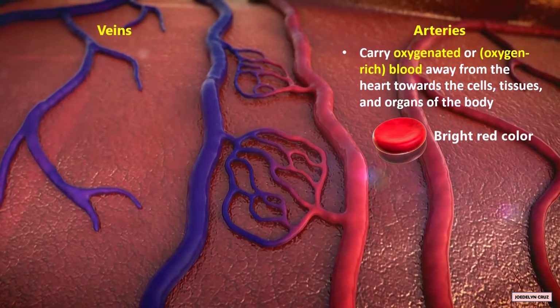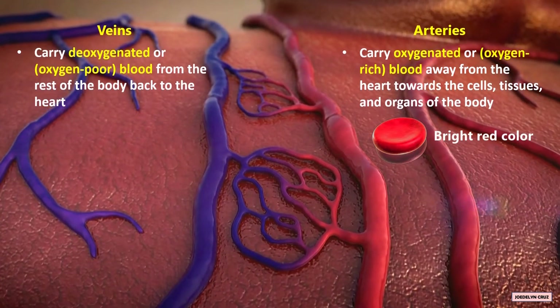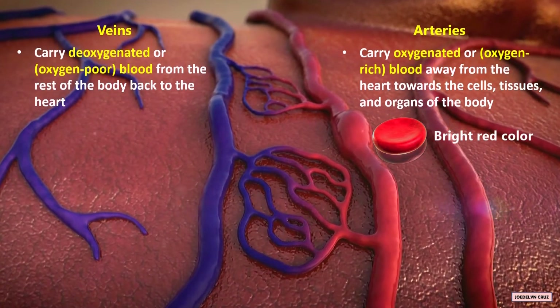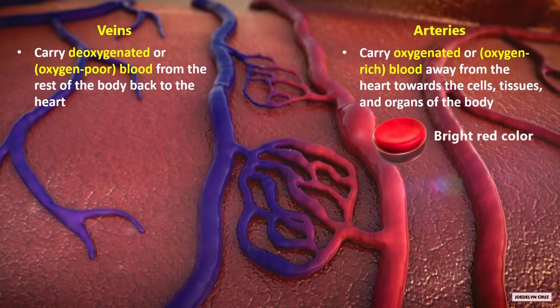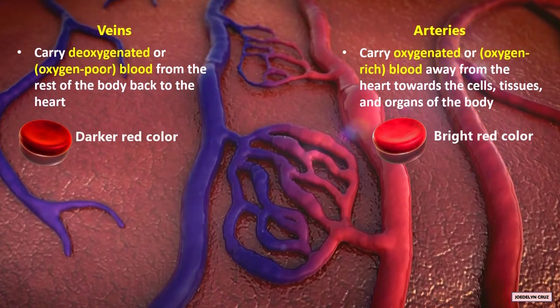Veins carry the deoxygenated or oxygen-poor blood from the rest of the body back to the heart. In your body, oxygen-poor blood has a darker red color.